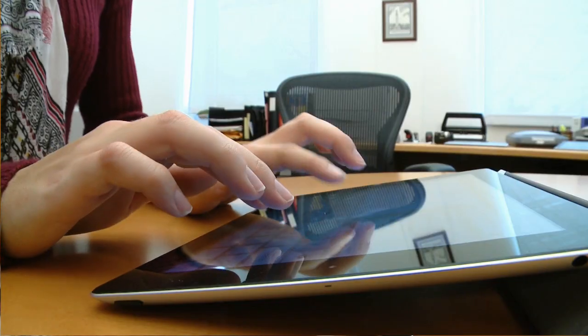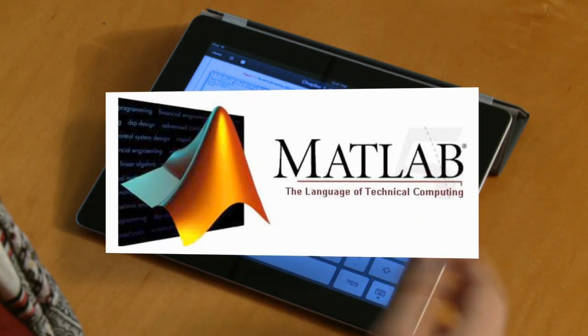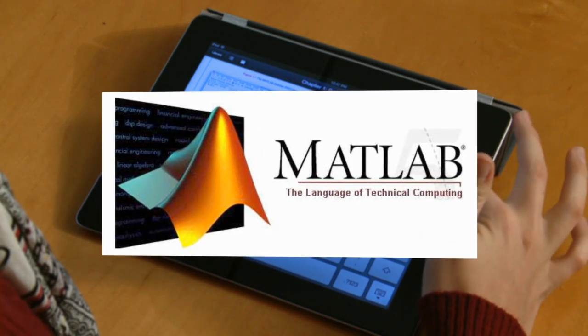You just type in what word you want and it will find them all in the book. The iBook focuses on the all-important MATLAB software, essential for all kinds of careers. It's a language that is specifically aimed at engineers and scientists. It's a language that enables you to do numerical processing very efficiently and very easily.